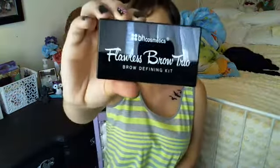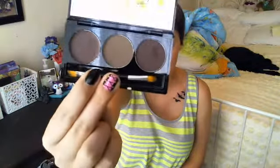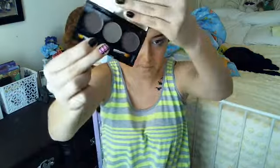Next, I got the Flawless Brow Trio in the shade Medium. This is what the packaging looks like on the outside, and when you open it, it has a tinted wax, two powders, and a brush. I did use it today - that's why it's all into it. It does have a mirror on the upper half. I believe this was $4. It's kind of like the NYX Eyebrow Cake Powder Set and I really like this.